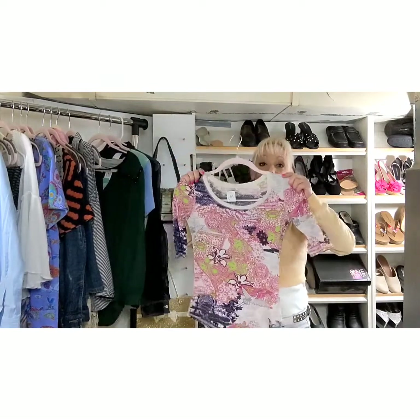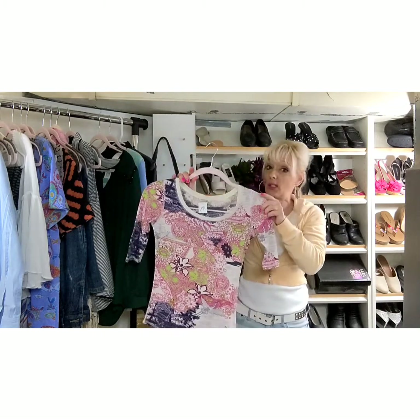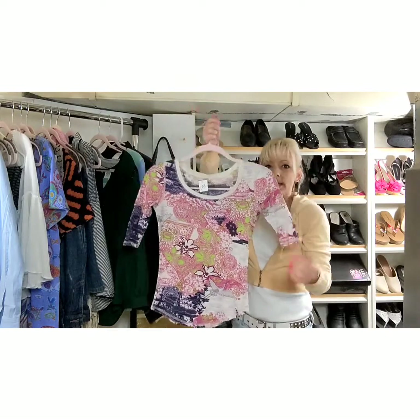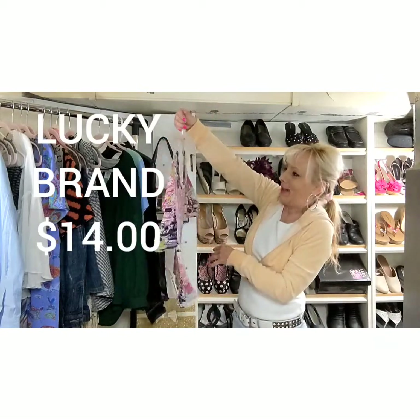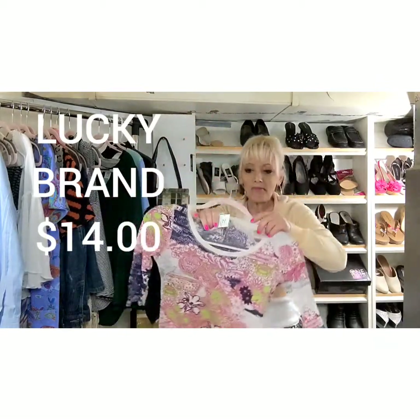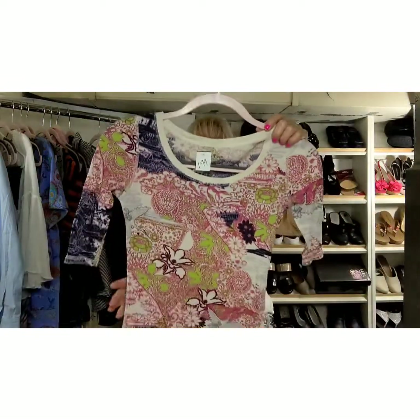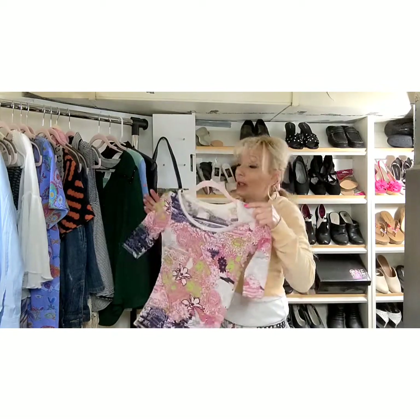This one is a Lucky Brand. Some resellers pick up Lucky and some don't. I've been still picking up the tops — not the women's jeans, but the men's jeans I think still sell. Look at how adorable this is. It's actually a thermal but it's like a three-quarter sleeve. The print is just adorable. I think that's super cute. It's Lucky Brand. I don't know what this will sell for since I haven't looked up this particular one — usually they're more like boho or peasant tops. Maybe between $10 and $20, but it's super cute.